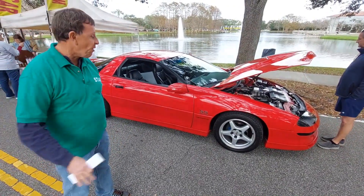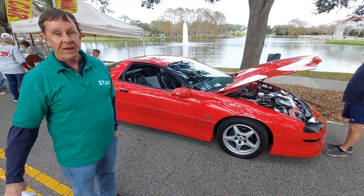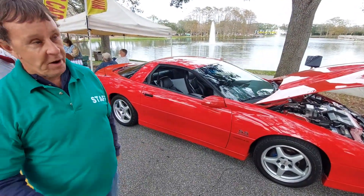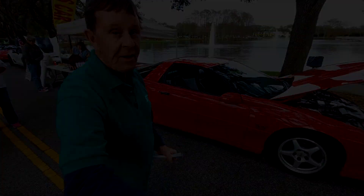The car will ultimately find its way to its next owner at the next Turkey Run at Daytona Speedway. The proceeds from this particular car will go to local charities — the money stays right here in our community. Awesome, thank you, I appreciate that.